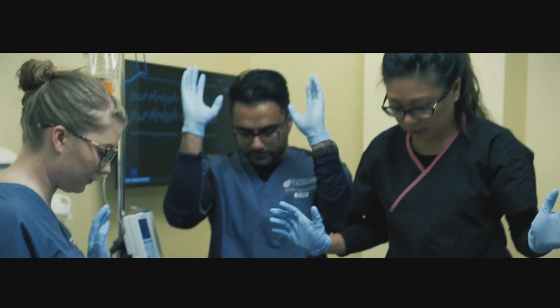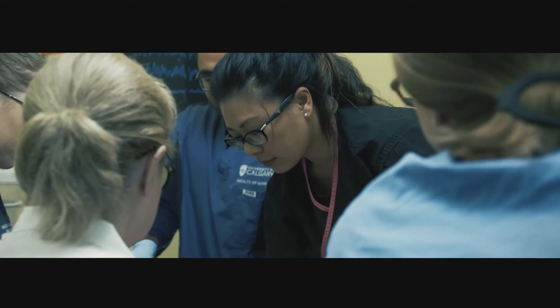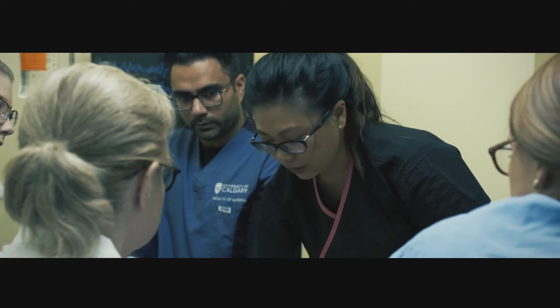All clear. Everyone clear? Charging. Shock. Could you resume CPR? Alright, let's check the blood pressure. How's the patient doing? Has the bleeding improved, Heather? Yeah, bleeding is improved.